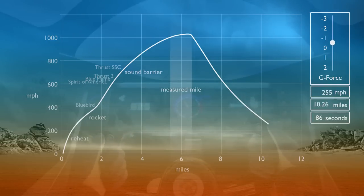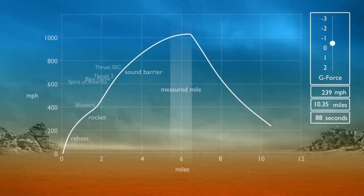The support crew will have less than an hour to ready the car for its return run, back towards the rocks at the other end.